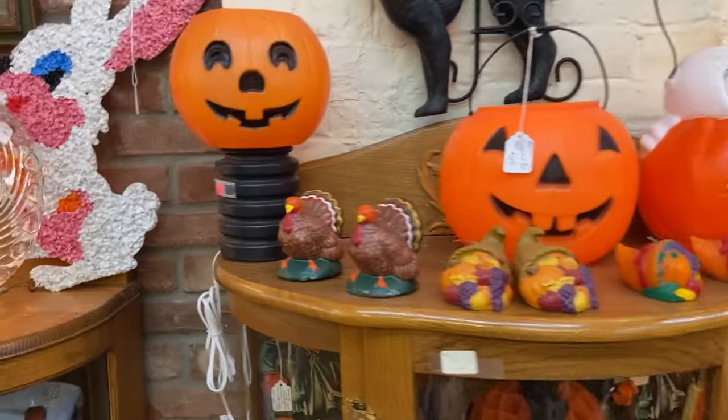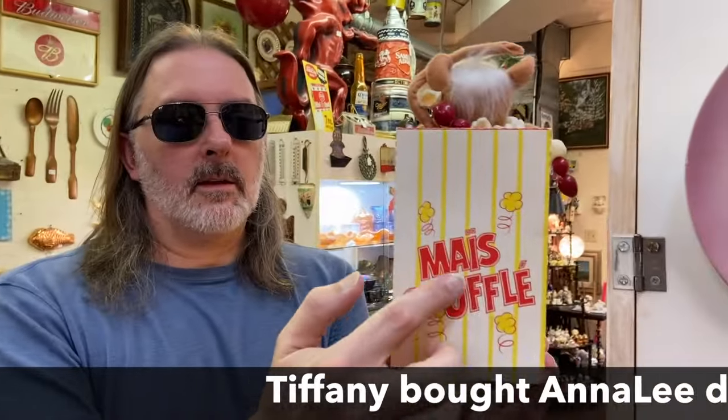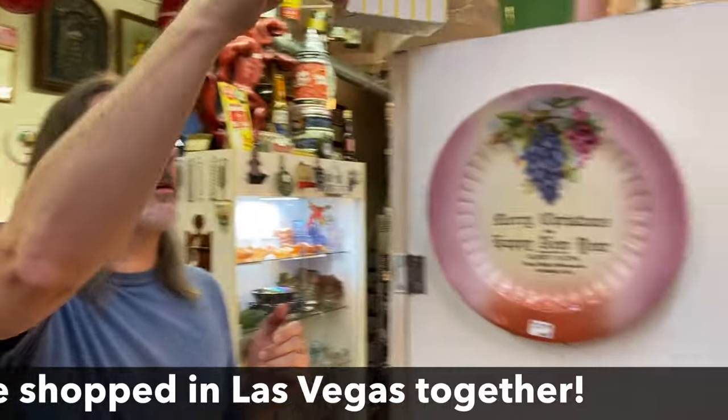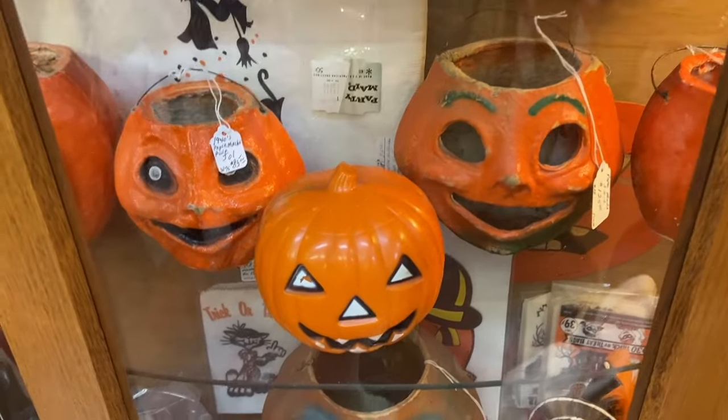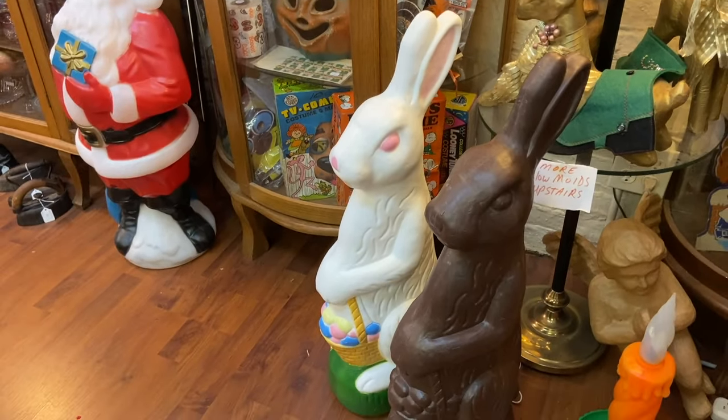Here we go for Halloween — this is what we've been looking for. Is that Anna Lee? I've never seen that one. That makes me think of Tiffany from Thrifting Vegas. Nice soufflé. Corn, yes — very clever. Lots of these 1940s paper-mache jackers. They look sort of possessed — it's perfect for Halloween.